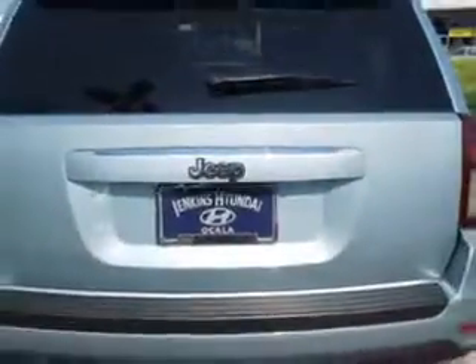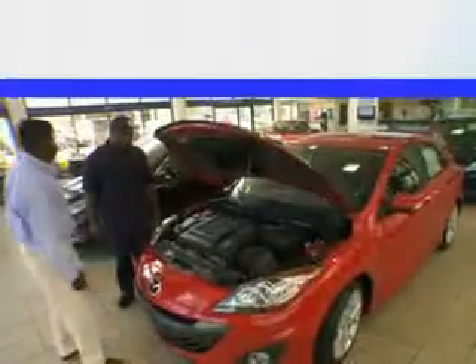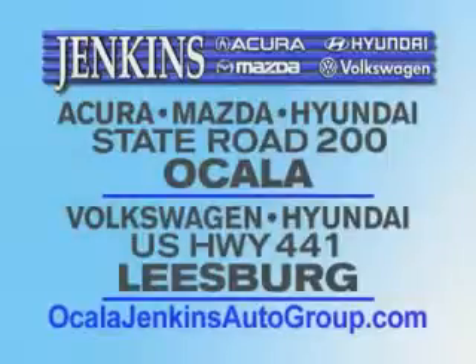Enjoy the drive and have peace of mind in this 2014 Jeep Compass. See us at Jenkins Hyundai today. It's our commitment to your total satisfaction before, during, and after the sale. Experience excellence at Jenkins Acura, Mazda, or Hyundai in Ocala, or Leesburg Volkswagen, and Jenkins Hyundai in Leesburg.